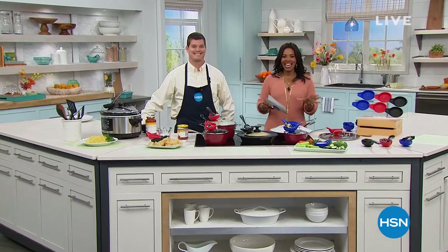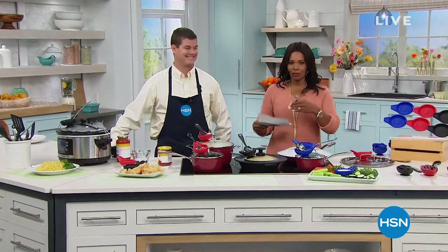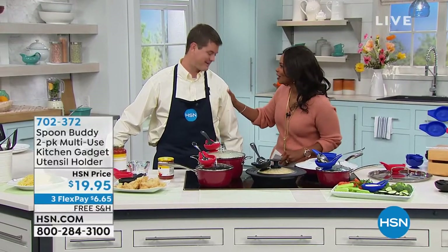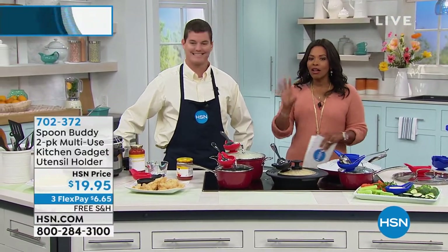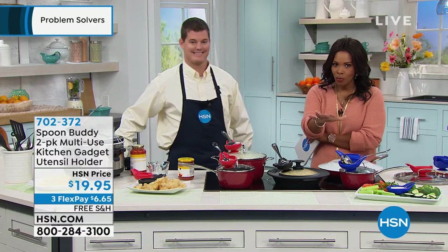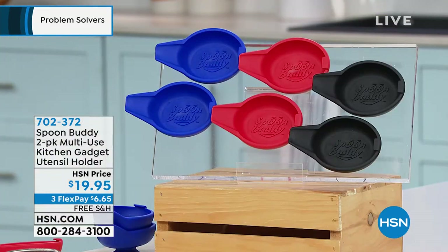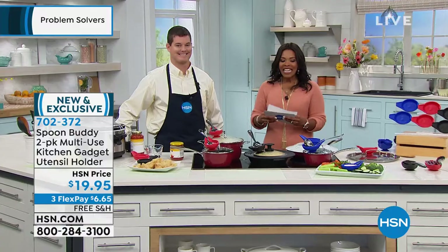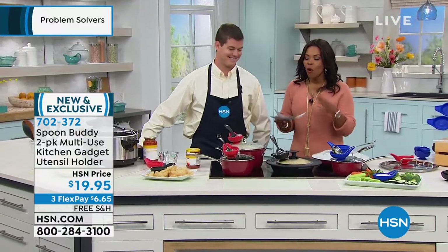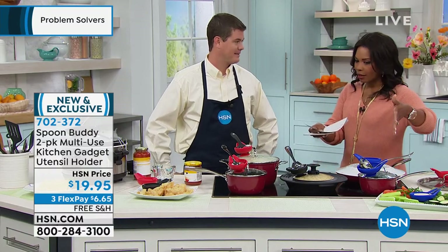You're watching HSN and we're going to be in the kitchen for the rest of this hour. I'm Tamara Hooks, your host. I want you to meet Derek Monk. Derek was on a little bit earlier with a product you're going to love — it's called the Spoon Buddy and you're actually getting two of them. You choose if you want two blue, two black, or two red. They're $19.95 for two, free shipping, and three FlexPay.